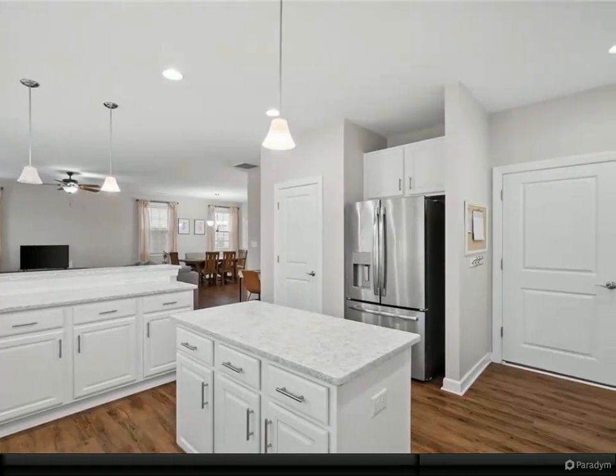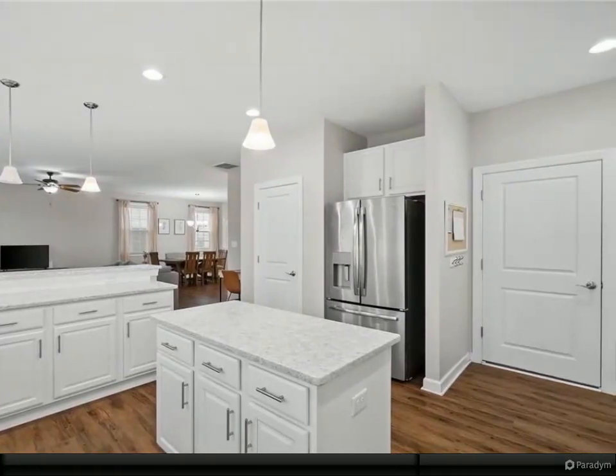The kitchen is adorned with solid surface countertops, tiled backsplash, and a center island.